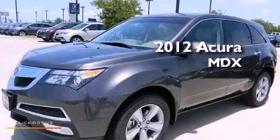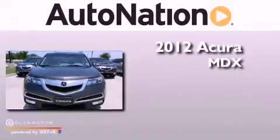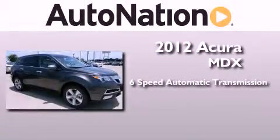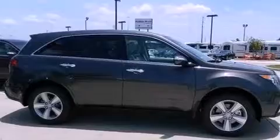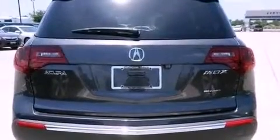This is a brand new 2012 Acura MDX. This crossover has a six-speed automatic transmission, a 3.7 liter V6, and all-wheel drive. Its top features include a multi-link rear suspension and a tire pressure monitoring system.